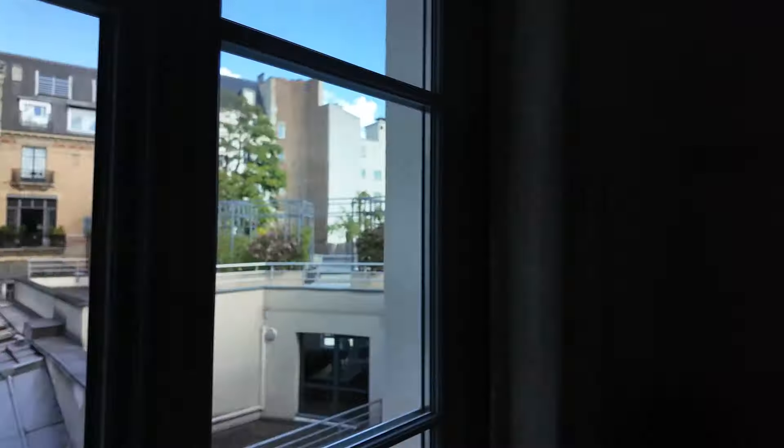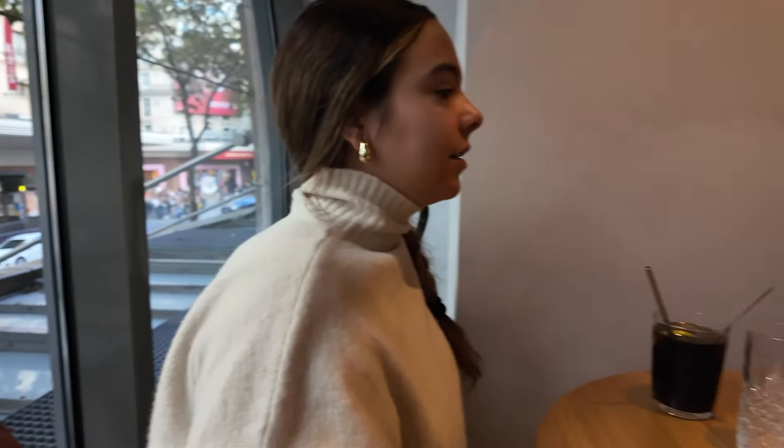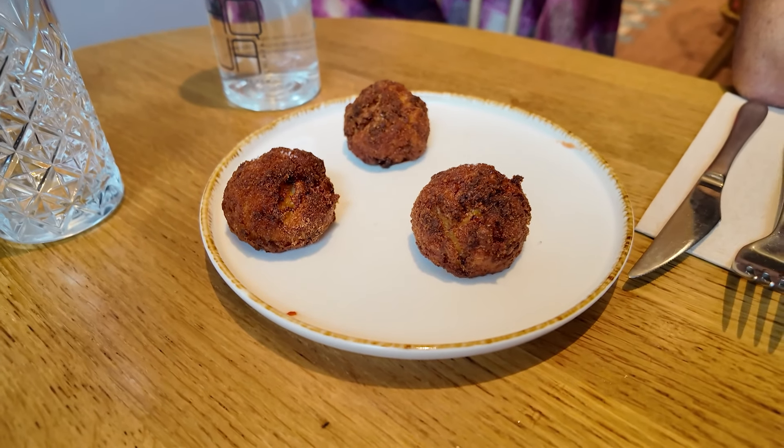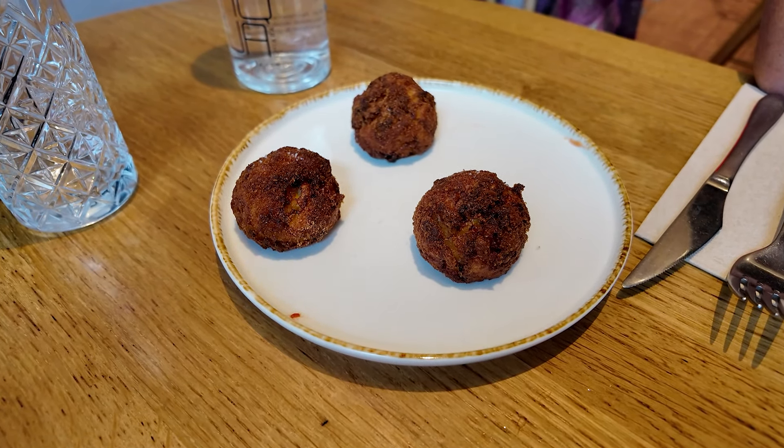On est au Gourmet des Galeries Lafayette. On s'est dit qu'on allait tester une petite adresse qu'on connaissait pas encore. On est assises avec Jen, juste contre la vitre, donc on a vue sur les Galeries. On a des mac and cheese — en fait, c'est des mac and cheese dans des arancini. C'est super rigolo. On s'est dit qu'on allait tester. On vous montrera ce qu'on a commandé, ça a l'air très chouette.